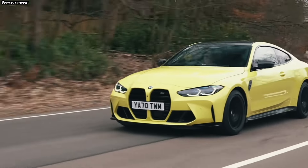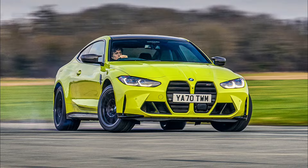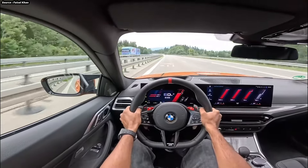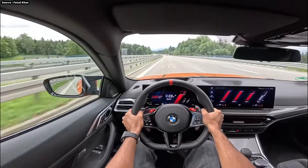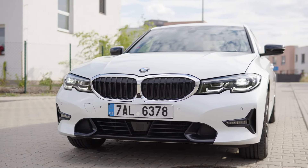The BMW M4 is the epitome of automotive engineering, offering the ideal balance of cutting-edge technology, performance, and luxury. The M4, a major component in BMW's performance division, has come to represent driving enjoyment and the brand's tagline: the ultimate driving machine.